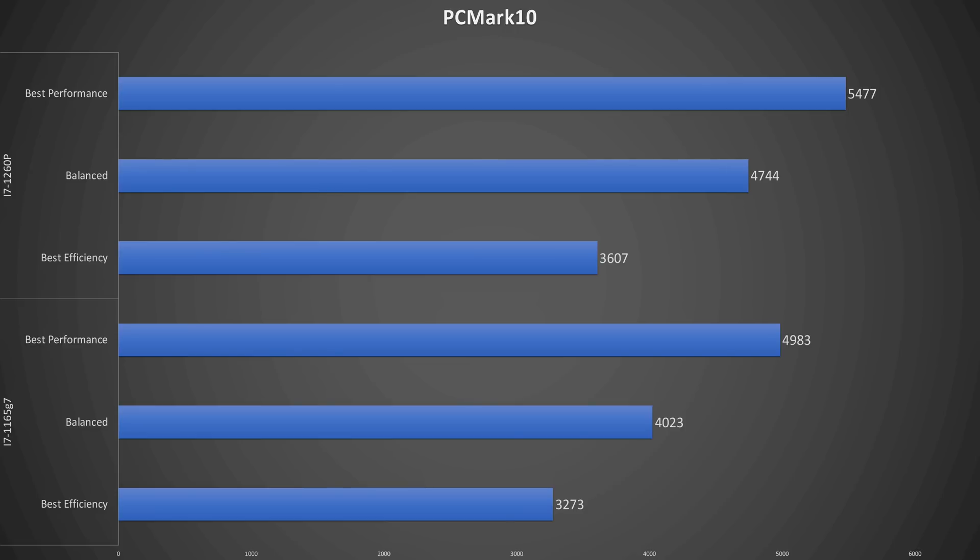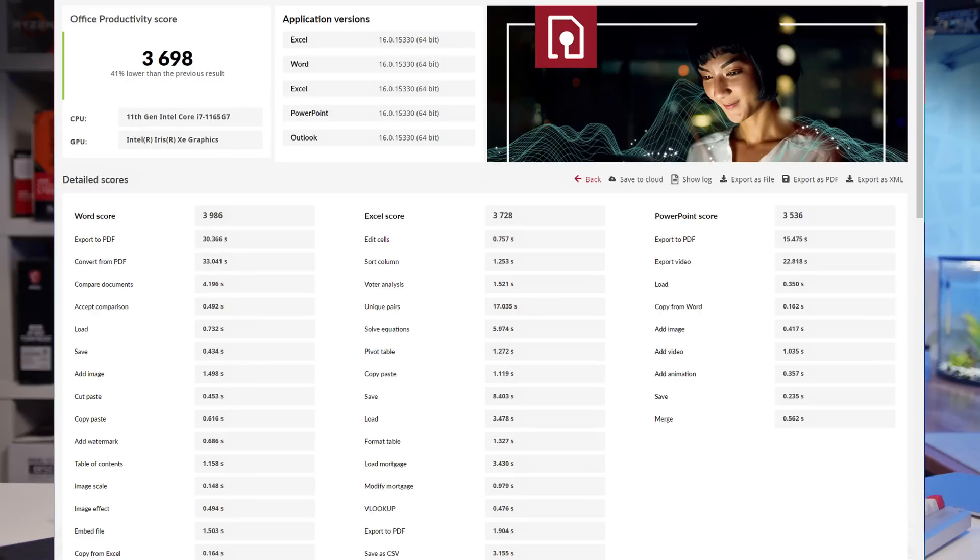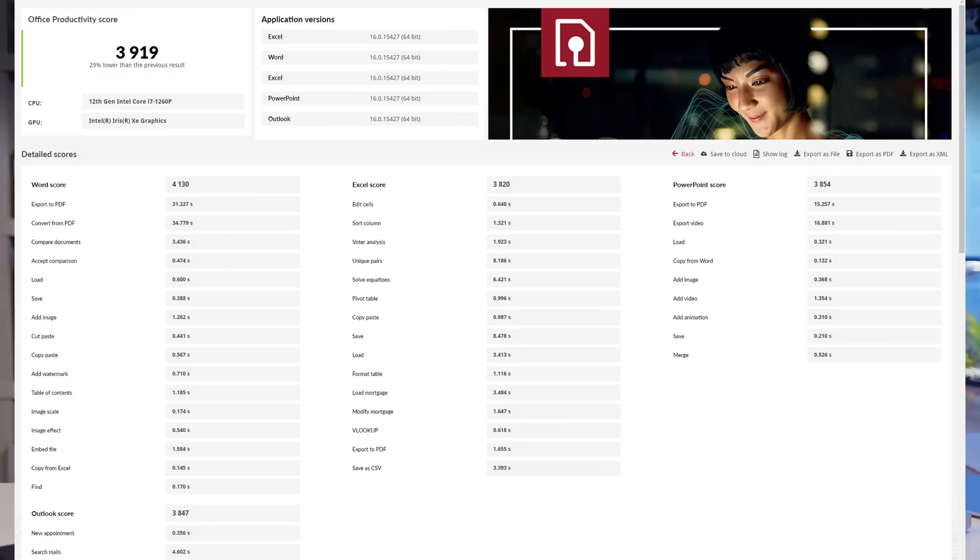Now let's look at what this laptop was really made for — productivity work. Starting with PC Mark 10, which tests several productivity tasks like video conferencing, web browsing, office work, photo and video editing, and some light 3D rendering, the 12th gen has a 10% advantage pretty consistently across all power settings. With the Procyon productivity benchmark, which tests various tasks in Microsoft Word, Excel, PowerPoint, and Outlook, the 12th gen starts at 19% better performance and drops to just 6% at best efficiency. Looking at the results from both tests at the best efficiency settings, we see the 12th gen is only completing most tasks by mere fractions of seconds.